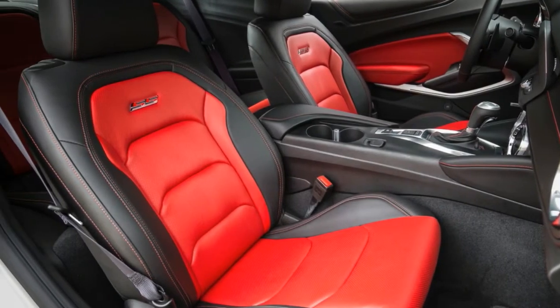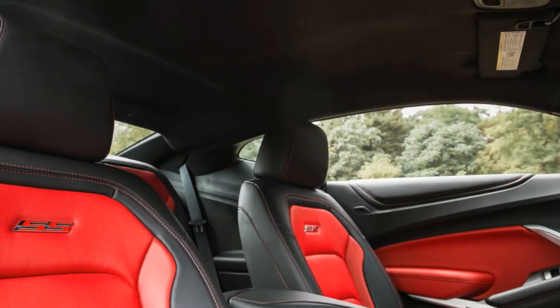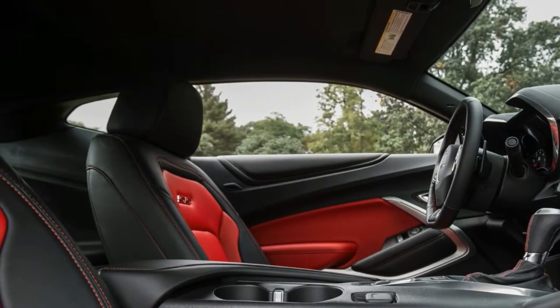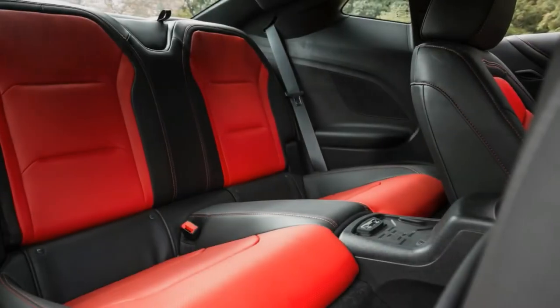The 50th Anniversary Edition also featured exterior stripes, colored brake calipers, and more. The interior had distinctive touches as well. Another Redline Edition included black and red tokens and accents.